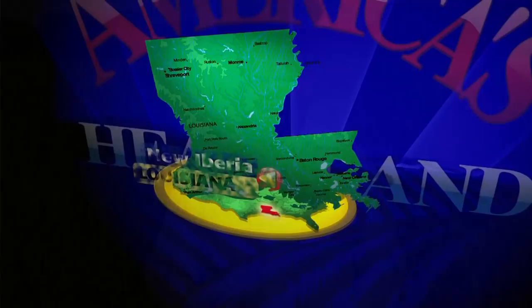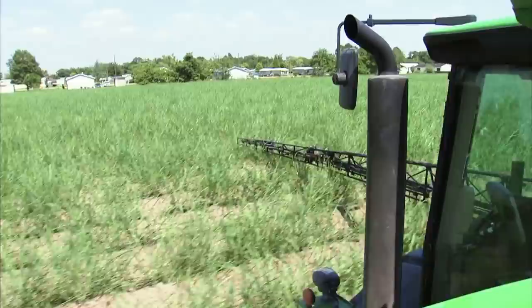I've never met a farmer that didn't work hard to take care of the land they love. And that is especially true for the family you're about to meet right now. Come with me to South Louisiana to meet the Blanchard family — sugarcane farmers, planting roots for the future.